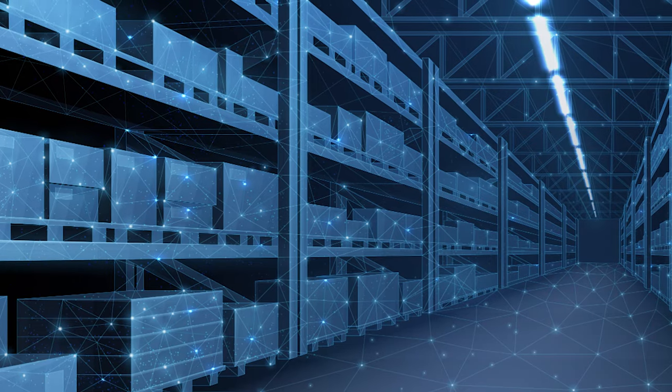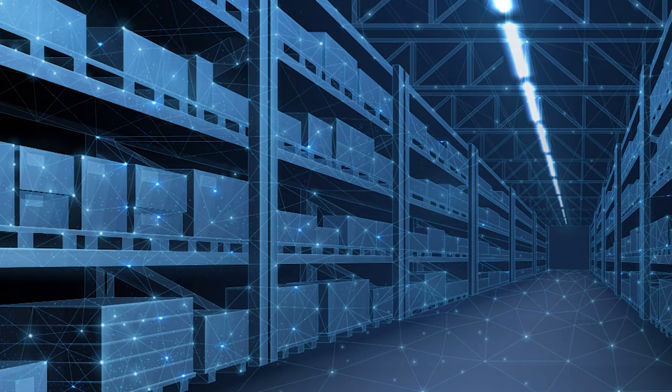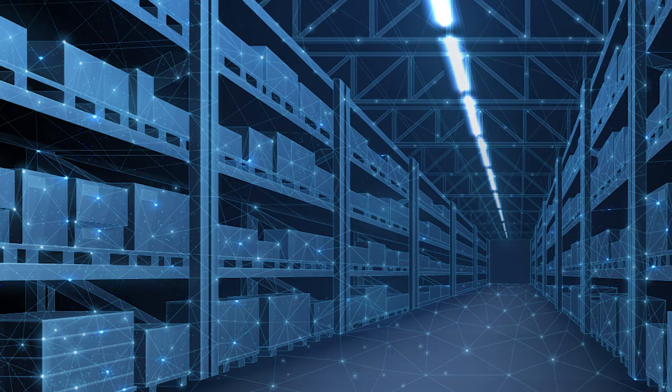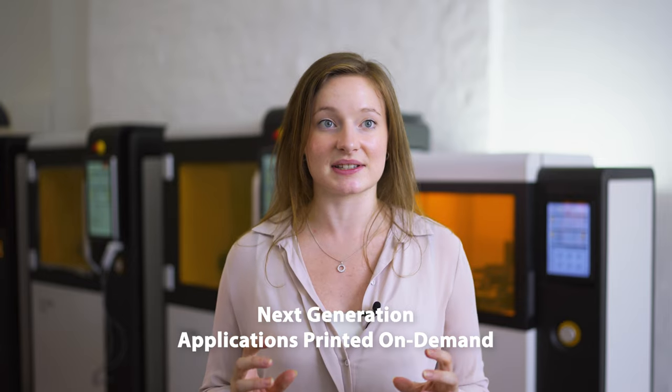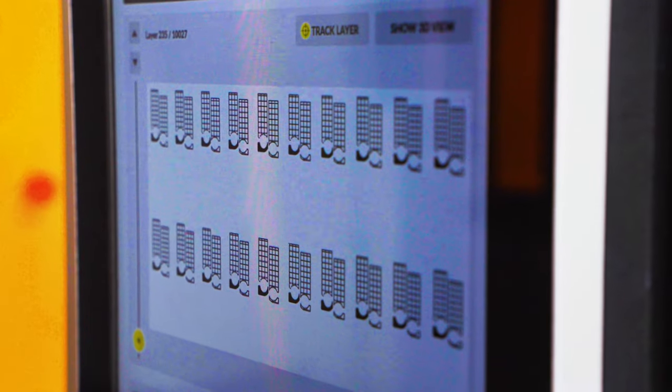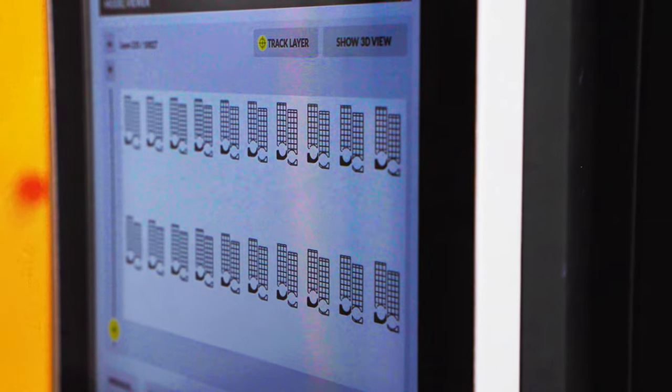It also makes the digital warehousing of critical spare parts a tangible reality in the very near future. Thanks to the flexibility of Lithoz's Seraphab printers, next-generation applications of unprecedented efficiency can be easily printed on demand, wherever and whenever they're needed, and all digitally controlled from a centralised hub.